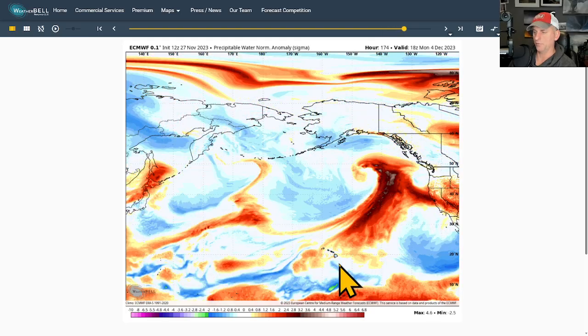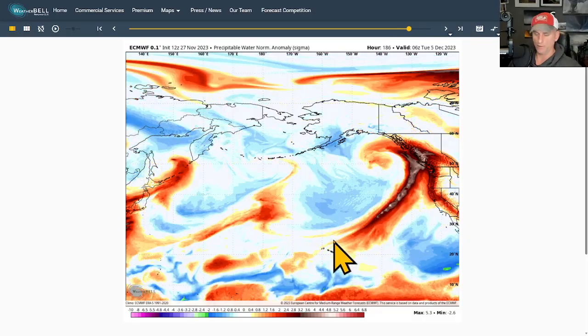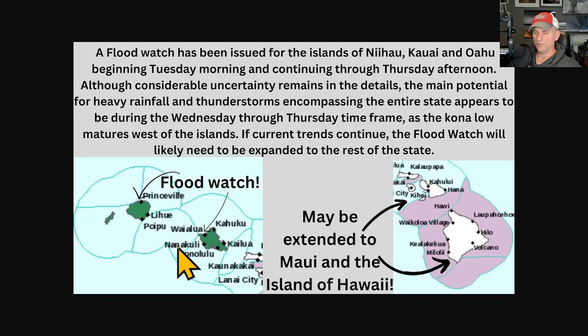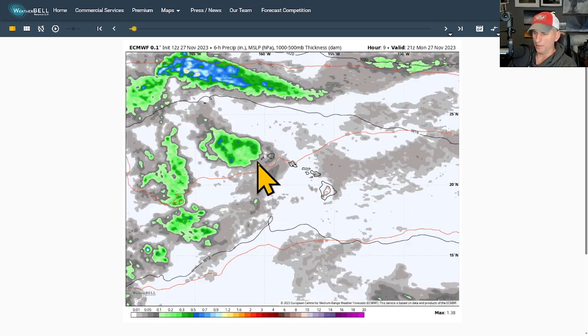Interesting times upcoming this week and potentially towards the weekend. There's thunderstorm potential as well, and I'll show you that in a bit. The flood watch has been issued for Kauai and Oahu — it has not been issued for Molokai, Maui, or the Big Island just yet, but it may need to be extended out there, especially the Big Island. The European model recently showed some pretty big precipitation amounts, which I'll show you now.